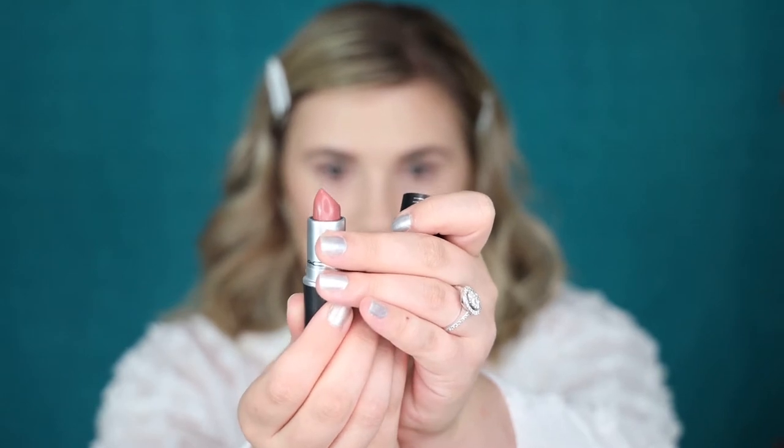Before I do my eyes, I'm going to apply my lip products so I can see what eye look I want to do. I got my first ever MAC lip products: a lip pencil in the shade Whirl and the Satin Lipstick in the shade Faux. This lipstick is the whole reason I wanted to place this order — I saw it on somebody and it looked right up my alley. When I opened it up, it's definitely not as cool-toned as I thought it was going to be, so hopefully it looks how I hoped.